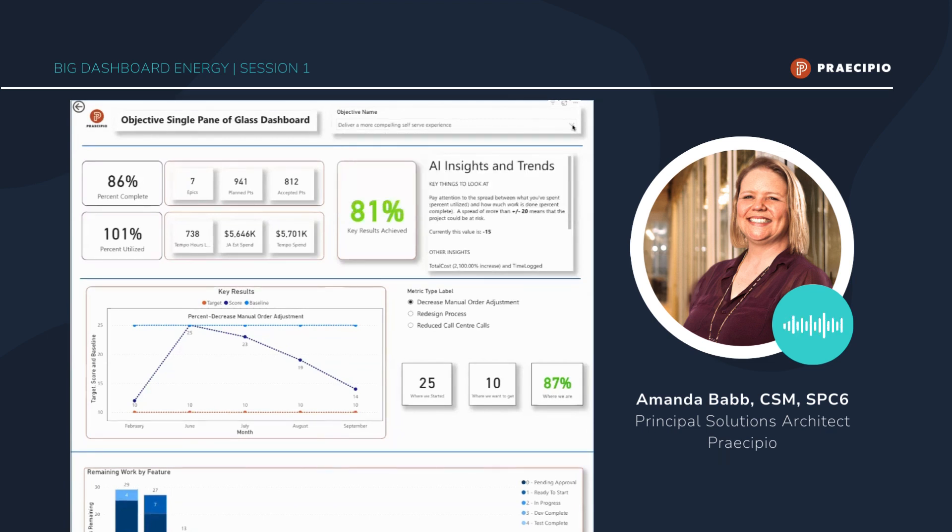For this session, what we want to focus on is actually a combination of our percent completion and our percent utilized. The percent complete that you're seeing in the upper left-hand corner represents the sheer number of story points accepted and completed of execution work against this specific objective. Down below, we have the percent utilization based on both our planned spend as well as our expected spend based on the dollars for this effort.